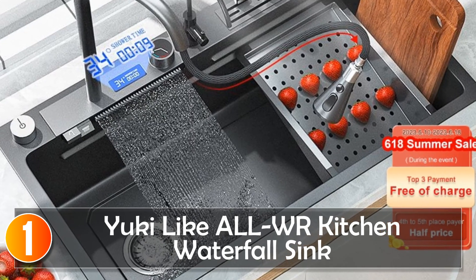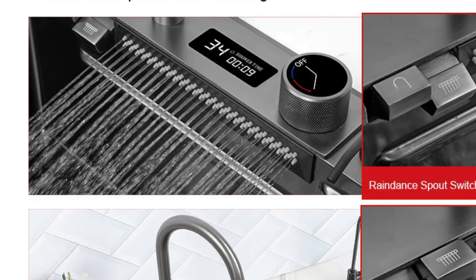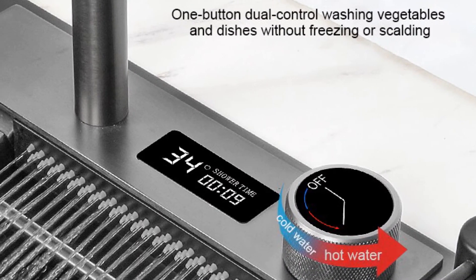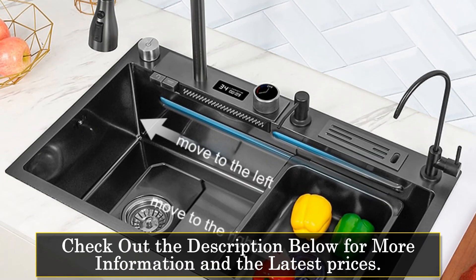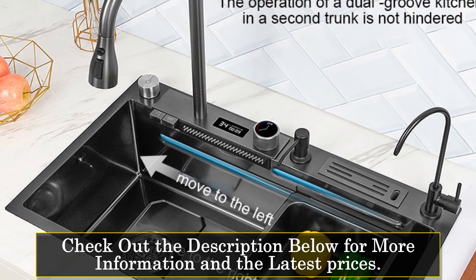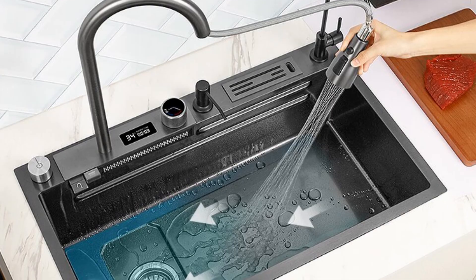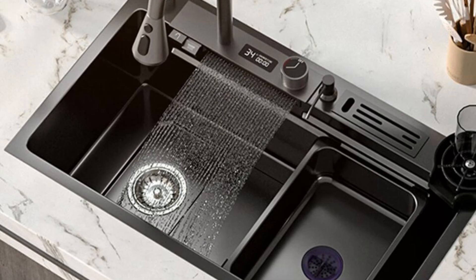At number one, the Yuki-like LWR Kitchen Waterfall Sink is a modern and functional addition to any kitchen. With its brushed surface treatment and rectangular bowl shape, this sink offers both style and practicality. The above-counter installation type makes it easy to incorporate into your kitchen design. Crafted from high-quality stainless steel, this sink is built to last, providing sturdiness, hygiene, and strong corrosion resistance. The sink comes with waste and filters, adding to its convenience and functionality.